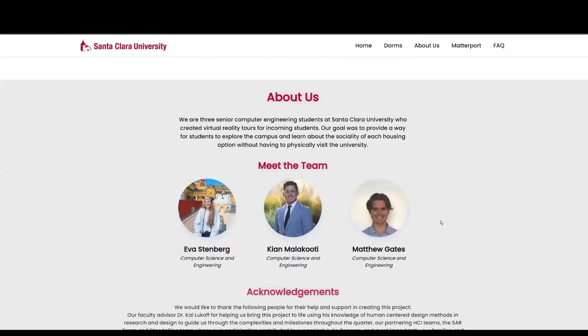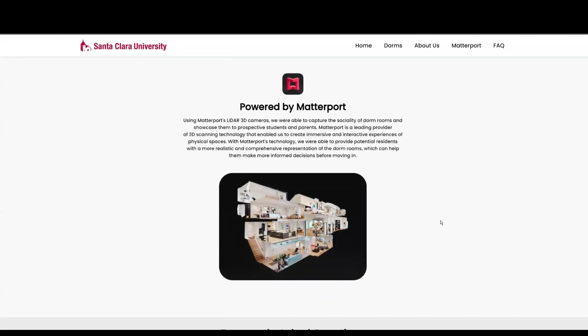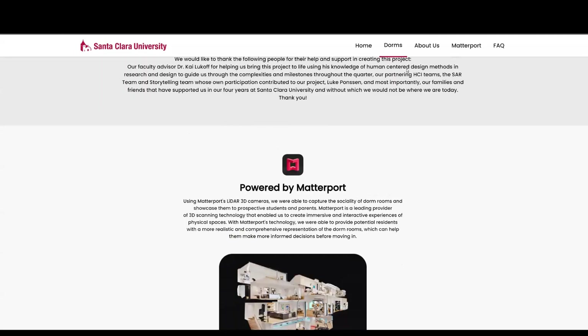When you scroll down a little more, you can read a little bit about us and our acknowledgements. We also wanted to include Matterport because it was such a large part of our project. Now Ava's going to show you a little bit about the dorms.